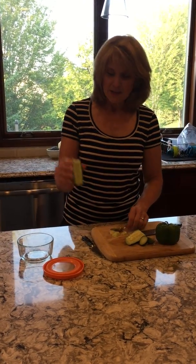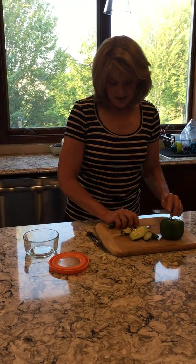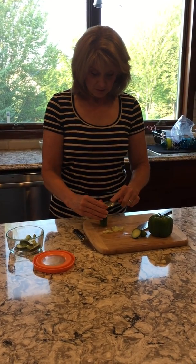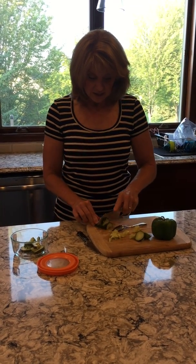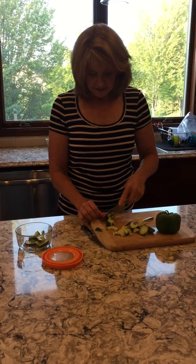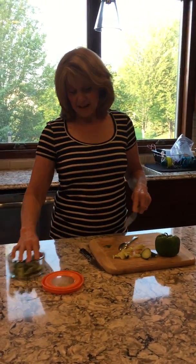What I like to do with a cucumber to get the seeds out is take a spoon and just go down the center and clear them out. I like the crunch of cucumbers, but I'm much more likely to eat them if I cut them in half and chop them like this. I'm much more likely to throw them in a salad if they're all ready to go with the seeds out. If you don't like the skin, you can trim part of it off — make it pleasurable for you.